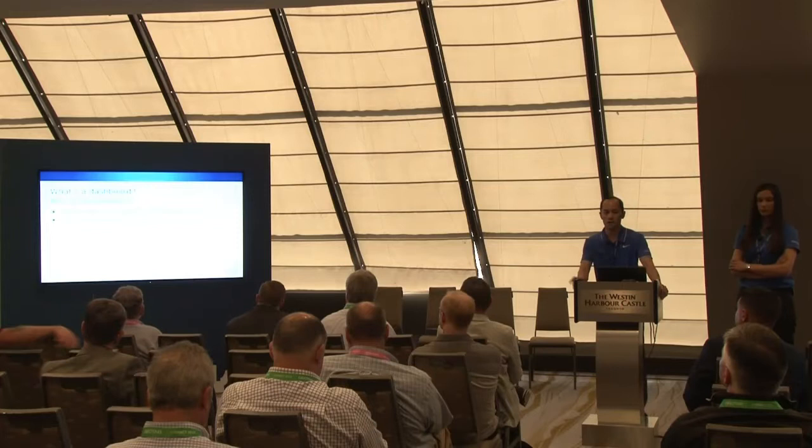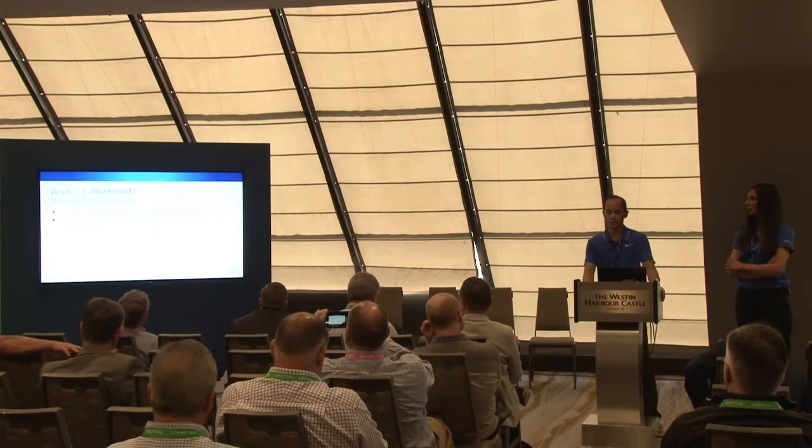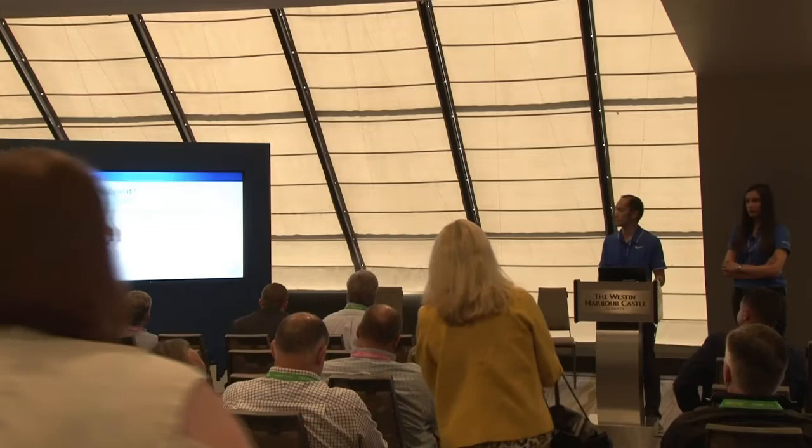I want to share a little tidbit of information I found. There was a study conducted by researchers at 3M, and they found that humans process visuals 60,000 times faster than text. And the visuals themselves also improved learning by about 400%. I think these two numbers really encourage the need for data visualizations, and ultimately dashboards as well.